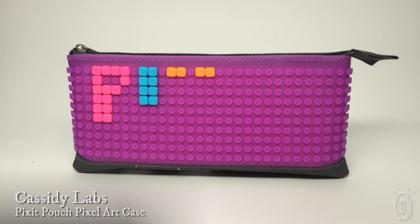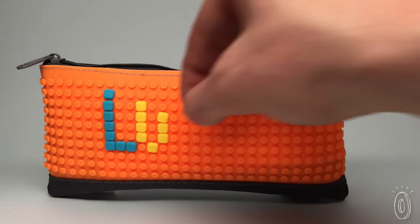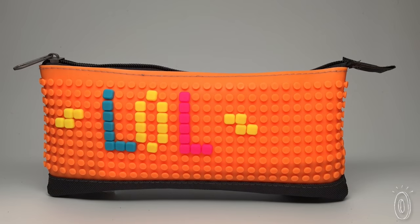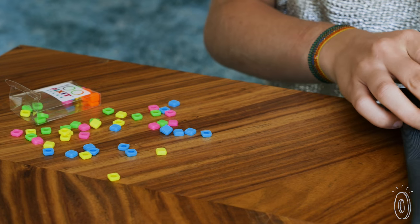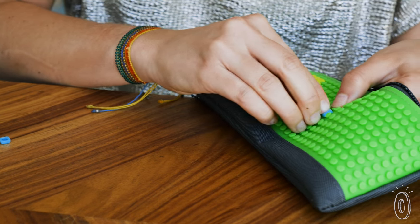Take a different pencil case to school each day with the customizable Pixit pouch. This silicone case comes with little neon tiles and an open grid of pegs. Think of it as a canvas for your pixels. Treat it like a personal art project or a desk toy. Fix and readjust the tiles to suit your mood or make a statement. Create your initials, a picture, or just an abstract design.